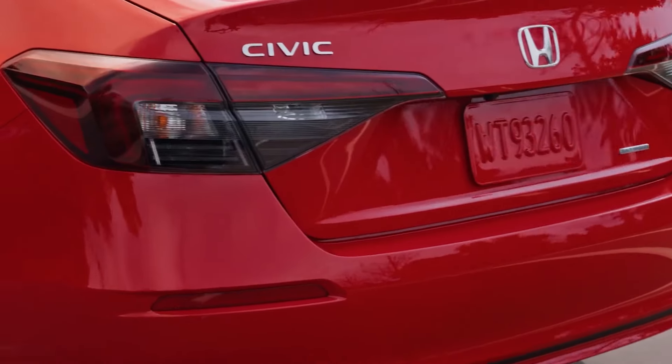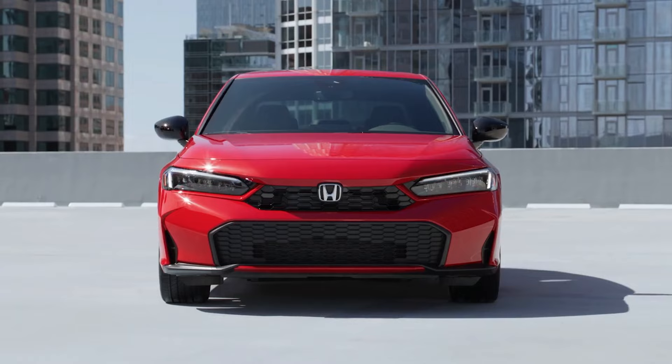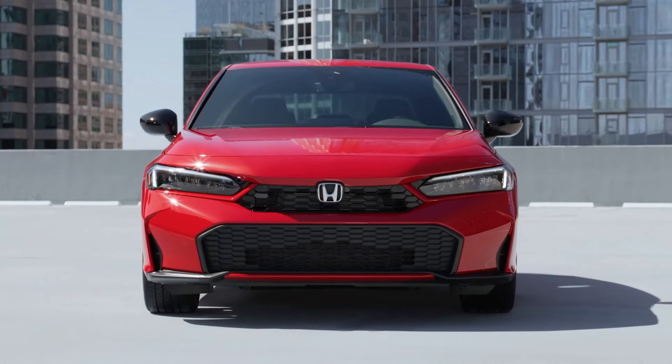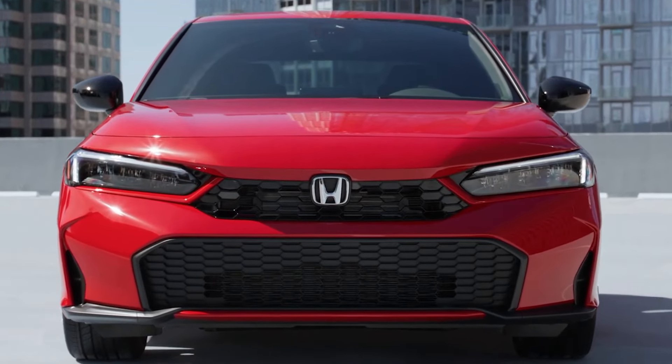All Civic models benefit from retuned springs and dampers, as well as enhanced rigidity in various suspension components. Hybrid variants enjoy a lower center of gravity — 10 millimeters lower than non-hybrids — and unique spring and damper tuning.